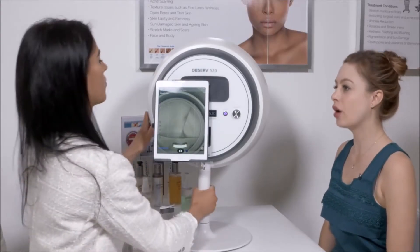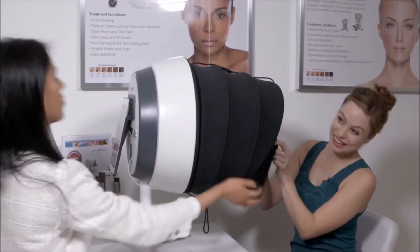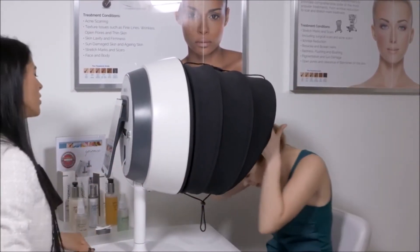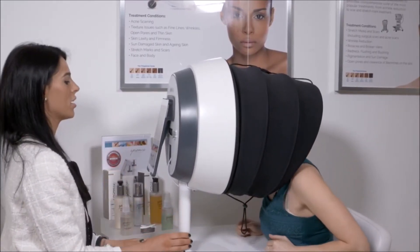The main thing that stands out for us is our patient journey. For every patient that comes in, we offer a skin observe — which you had earlier — which details exactly what's going on underneath the skin. That skin observe then tailors an individual, personal treatment plan for every patient and maps out exactly what's going on.